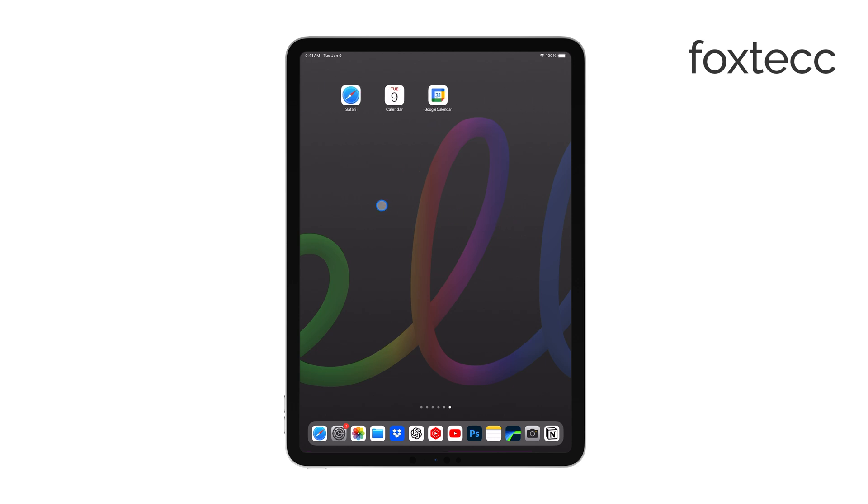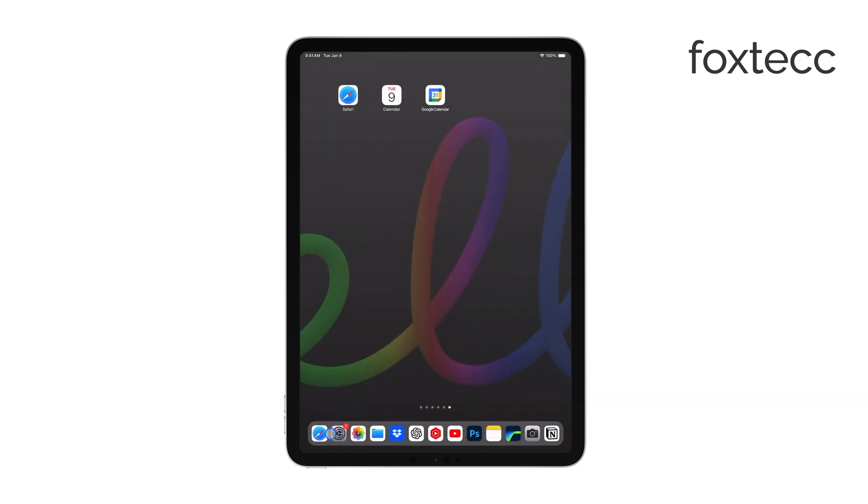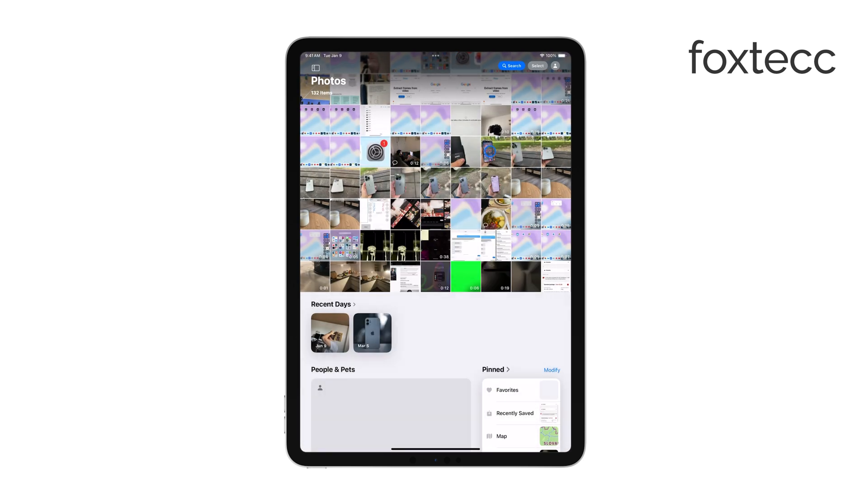For basic video editing, you can start with the built-in Photos app. It lets you trim your clips, apply filters, and do some light adjustments. It's a good place to start if you need something quick and simple.